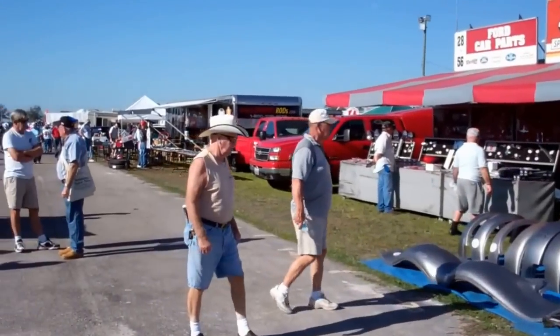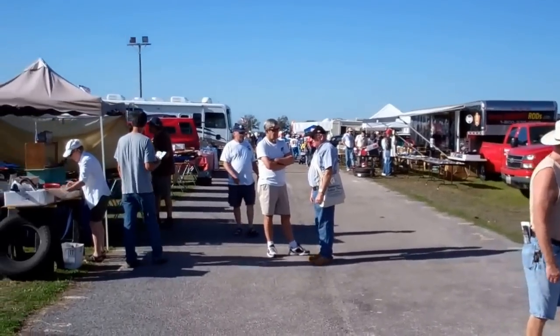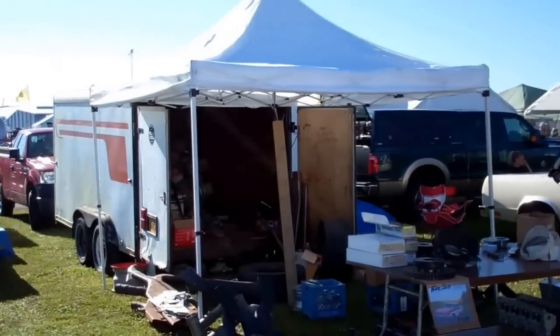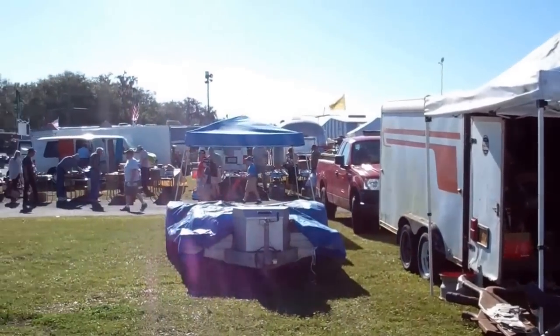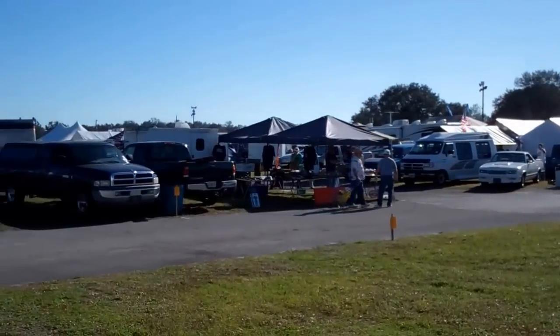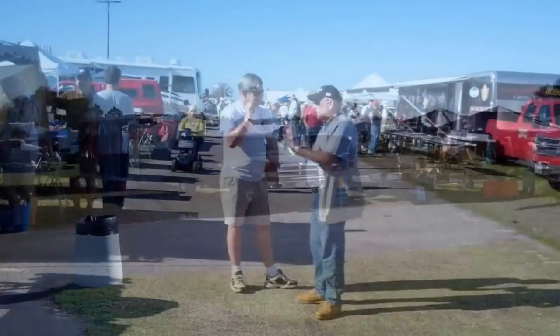There we are at Zephyr Hills on Thursday, which is a slow first day with quite a few vendors here. The auction's tomorrow and it's hot already at 9 o'clock in the morning.